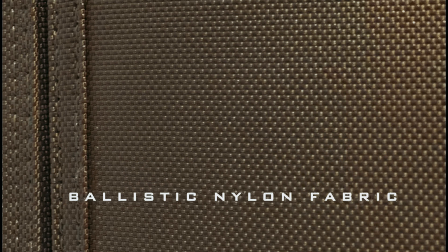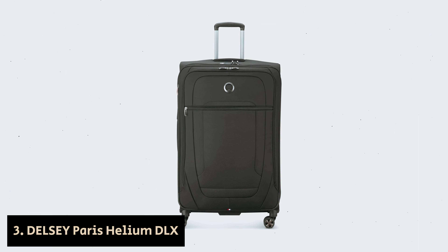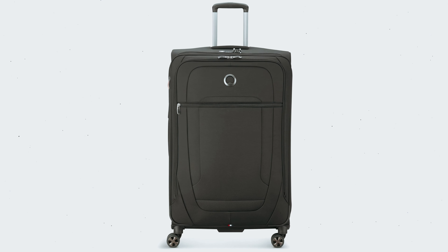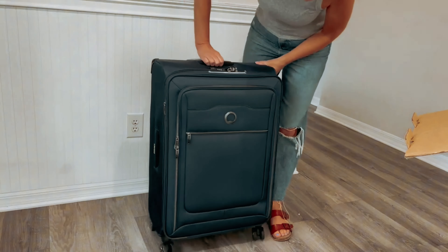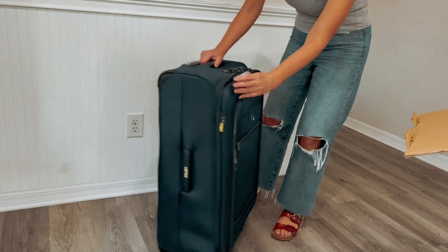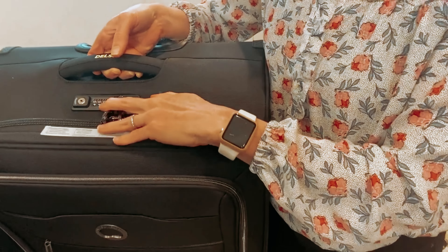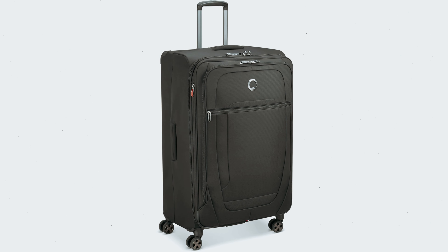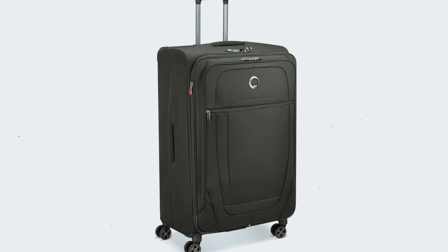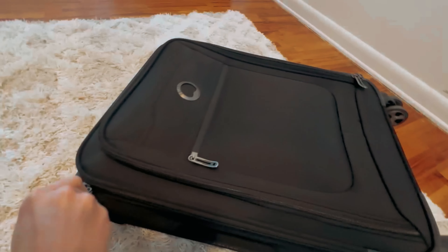Number three: Delsey Paris Helium DLX — our pick for best lightweight travel luggage. Looking for a lightweight suitcase that won't weigh you down? Look no further than the Delsey Helium DLX collection. These suitcases are designed to make your journey easier with their ultralight construction. Say goodbye to struggling with heavy bags or having trouble fitting your luggage into overhead bins. Don't let the lightweight fool you — these bags are built to last.